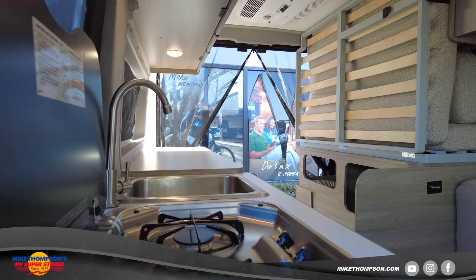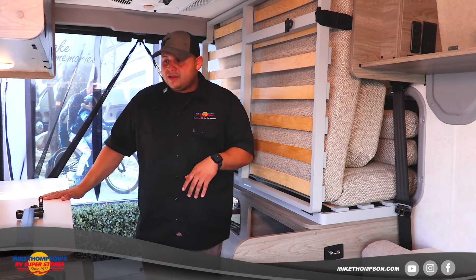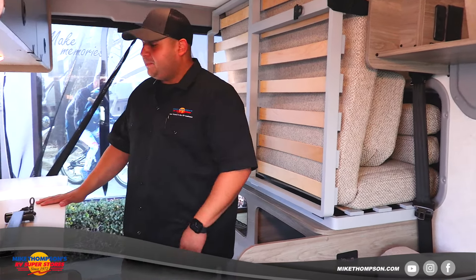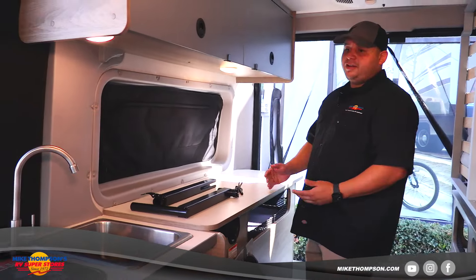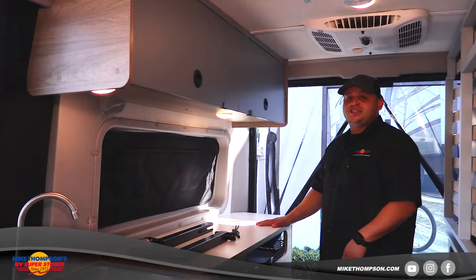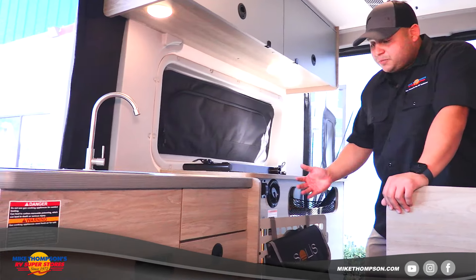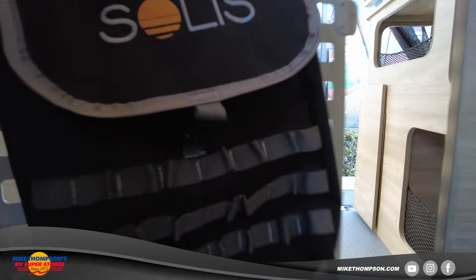Now inside the Winnebago Solace 36A — I love what they did with the storage murphy bed setup. When the murphy bed comes down it turns into a full bed, but you can also remove the cushions to get this extra counter space, which allows for meal prepping, bike maintenance, or use as another workstation if you're on the road.